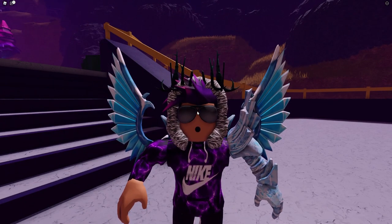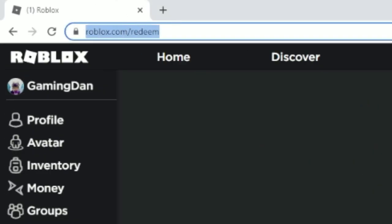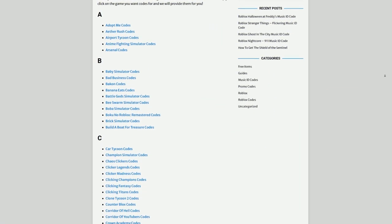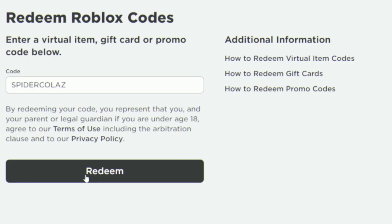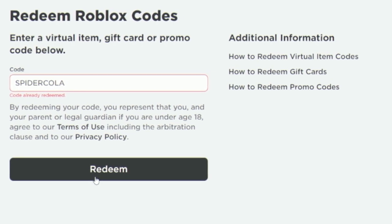Now let's get into the official Roblox website promo codes. Go to roblox.com/redeem and you'll be brought to this page. First, check out rblx.codes — my own Roblox code website where you can find game codes, music codes, and guides for over 300 Roblox games. The first official promo code is SPIDERCOLA — redeem that and it will give you the free Spider Cola shoulder pal.